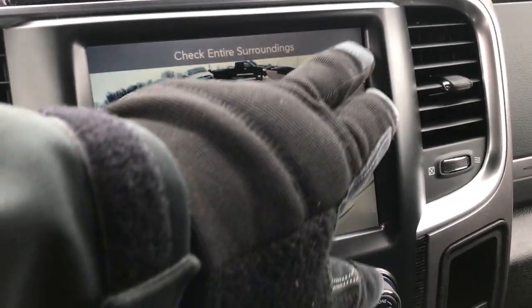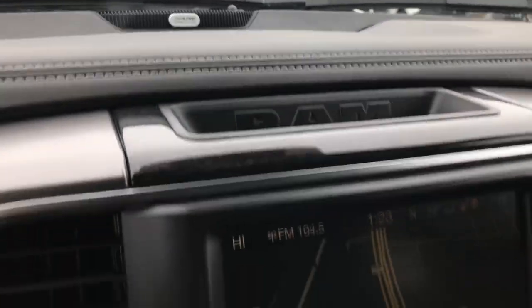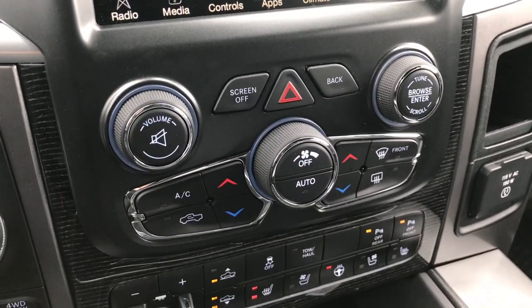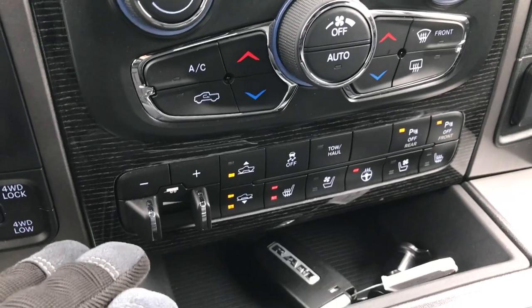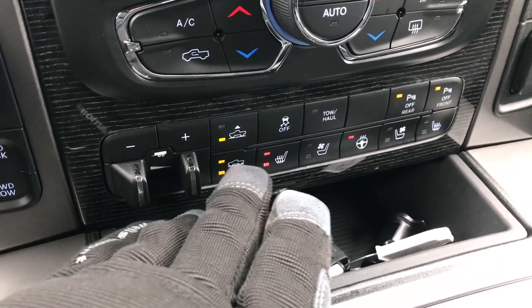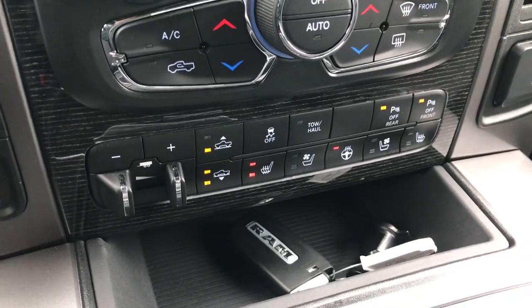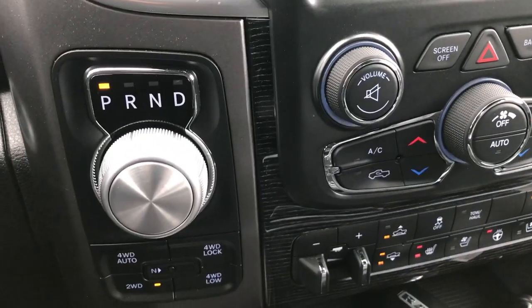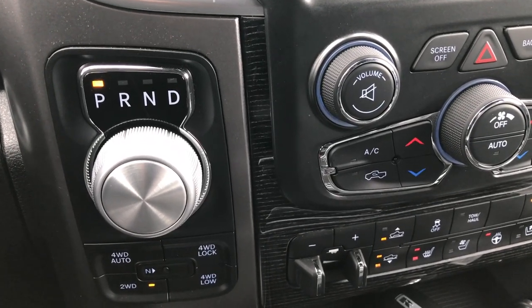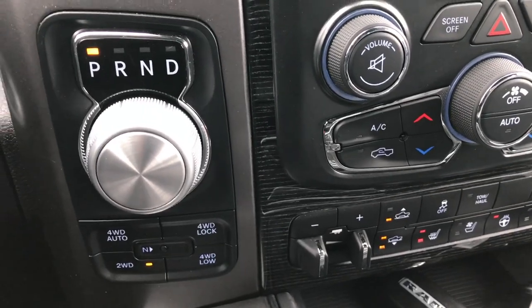Alpine sound system with the factory subwoofer. Dual climate control, factory brake controller, and the off-road 4-corner air suspension — so you can lift the truck up when off-road or it goes down on the highway for better aerodynamics. Turn dial, 8-speed automatic transmission, and push-button 4-wheel drive with the 4-wheel drive auto feature.